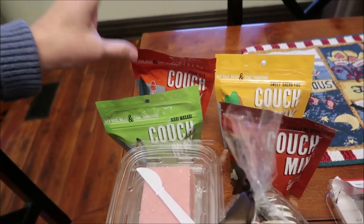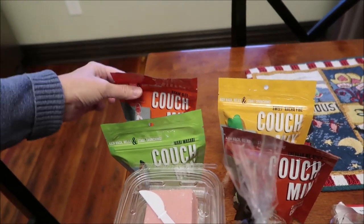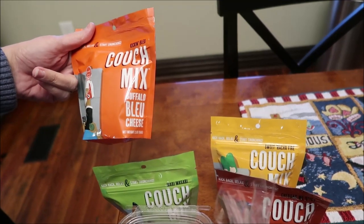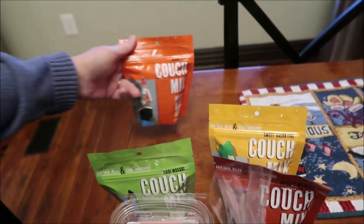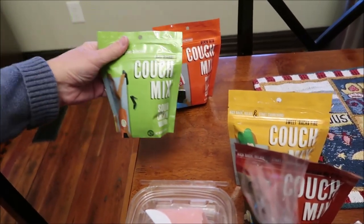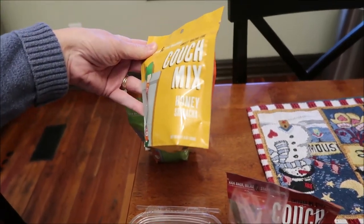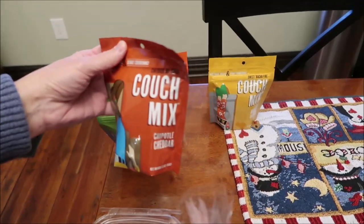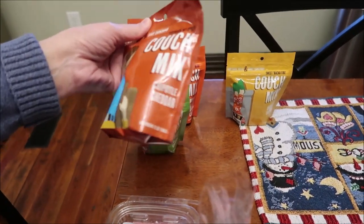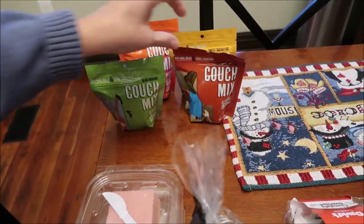We went into Ruth Hunt Candies, which is a local candy store. We found these Couch Mix flavors: Kickin' Blue — buffalo blue cheese; sour cream and wasabi; Sweet Racha — fire honey sriracha; and a cheddar and spicy chipotle cheddar mix. We'll review all of these — we'd never seen any of them before.